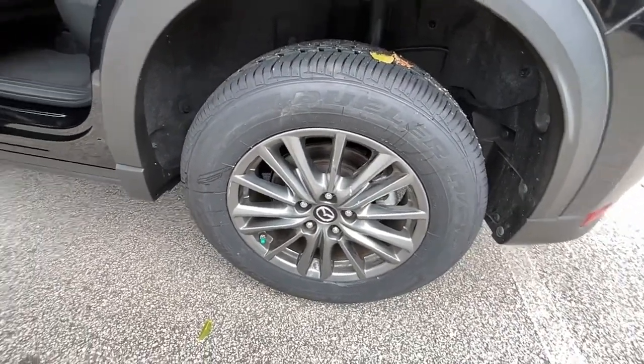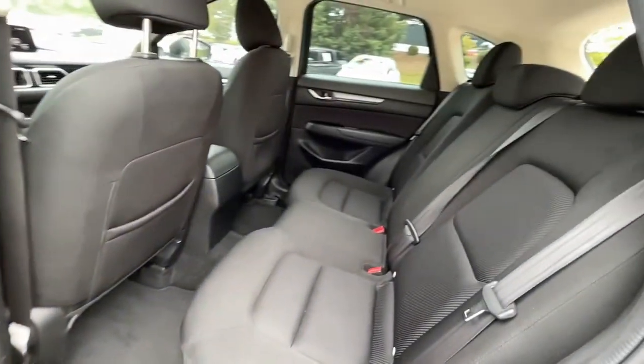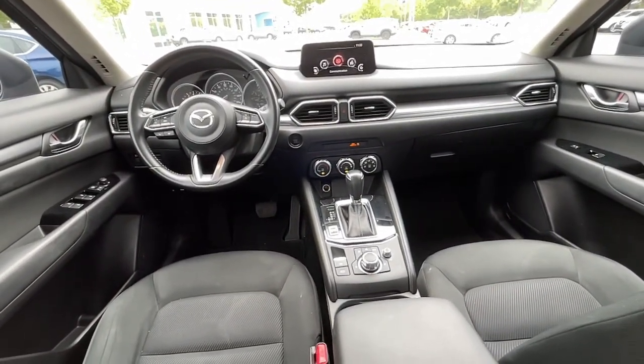Keyless entry, backup camera, keyless start, blind spot monitor, aluminum wheels, steering wheel audio controls, Bluetooth connection, stability control, leather steering wheel, rear spoiler.